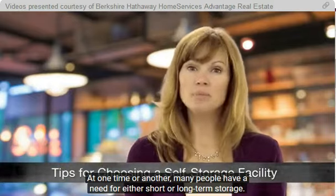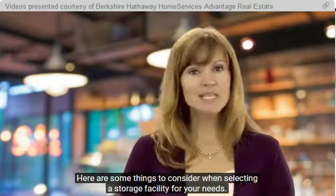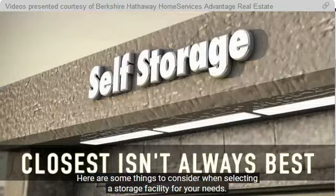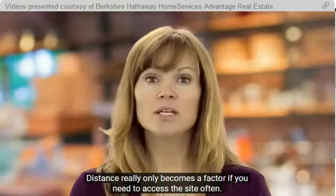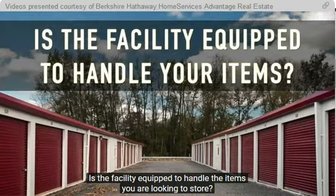At one time or another, many people have a need for either short or long-term storage. Here are some things to consider when selecting a storage facility for your needs. The closest facility isn't always the best — distance really only becomes a factor if you need access to the site often.